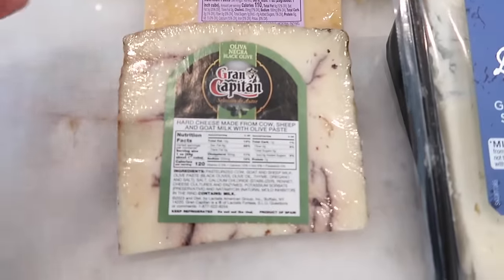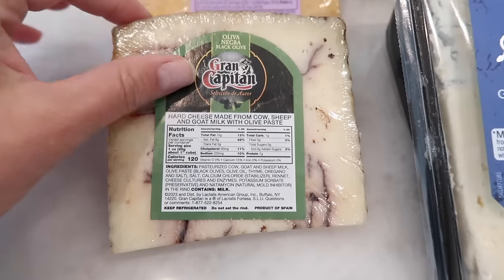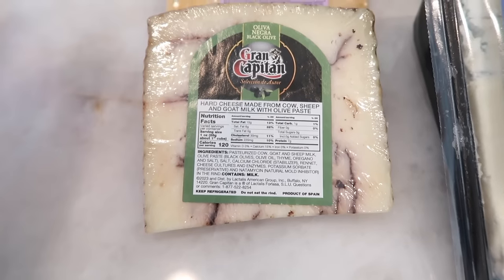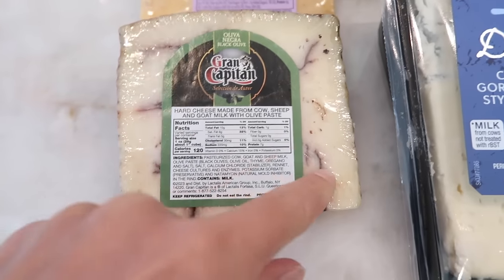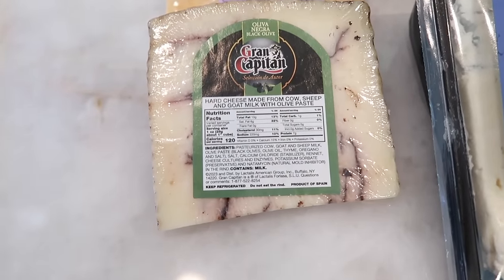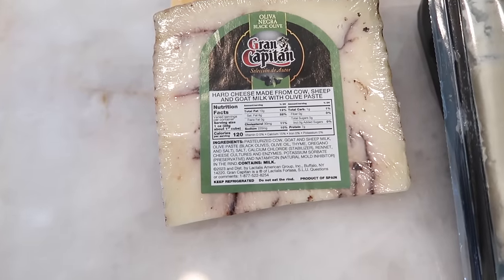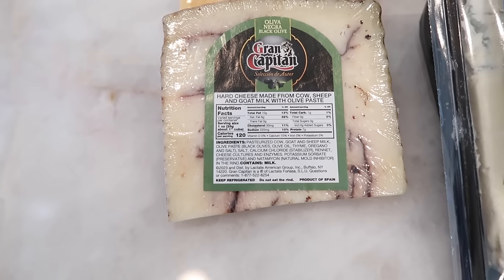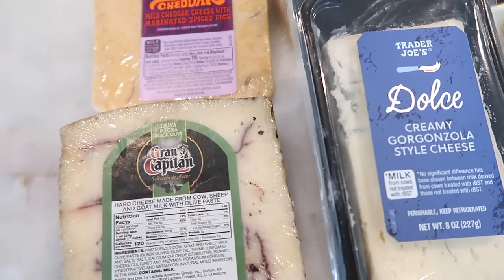Then we have the Spotlight Cheese of the Month for November — the Grand Capitán. They've had this brand before. This one is a very interesting cheese: it's a hard cheese made from cow, sheep, and goat milk with an olive paste. All the marbling you're seeing is olive paste throughout, and it also has black olives, olive oil, thyme, oregano, and salt. So you're going to get a flavor explosion — I think it's going to be really good. We have a lot of cheeses to get through in this week's taste test. If you're a cheese person, this is your video for this week.